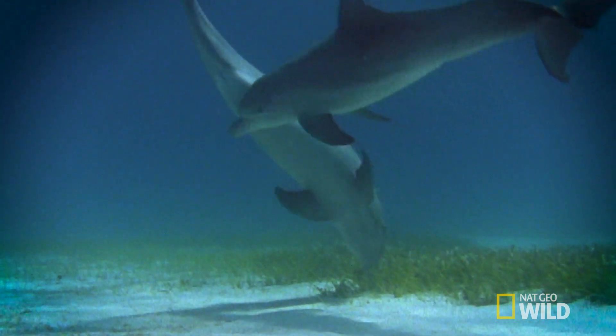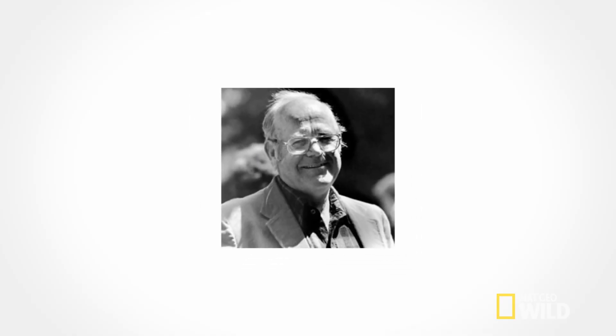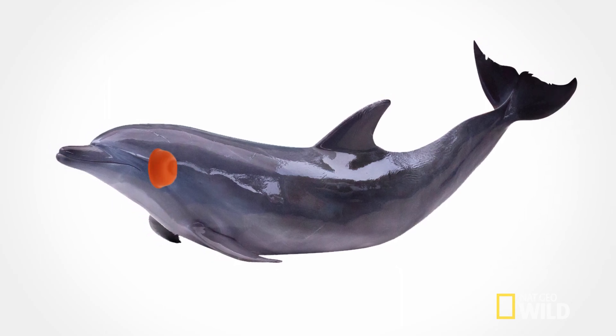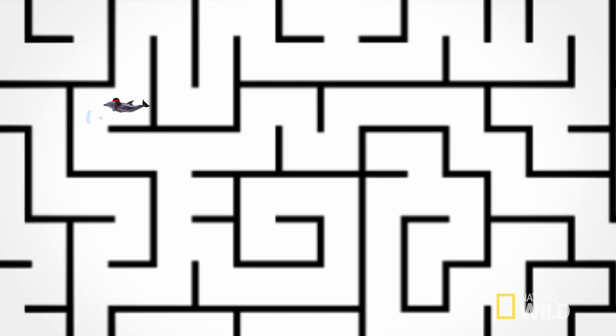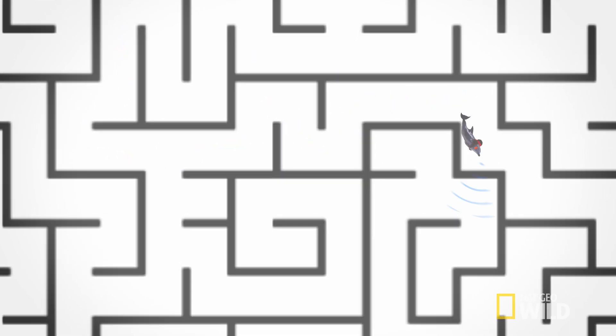While dolphin echolocation was a theory for years, it wasn't until 1960 when Kenneth Norris and colleagues proved its existence by temporarily blindfolding a dolphin with rubber suction cups. This dolphin went on to successfully navigate a maze by emitting ultrasonic sounds. And it didn't take long before we made it weird.